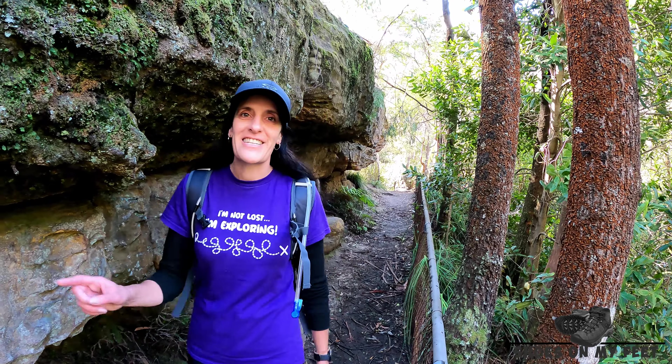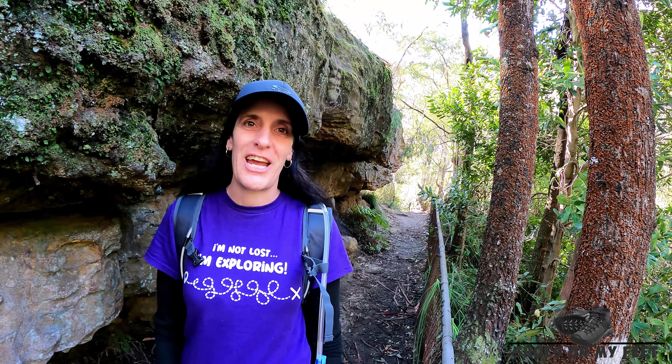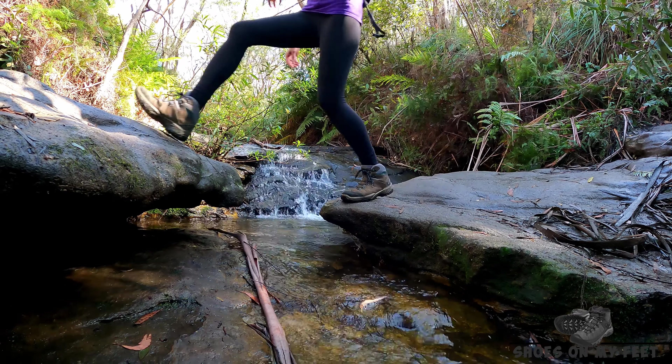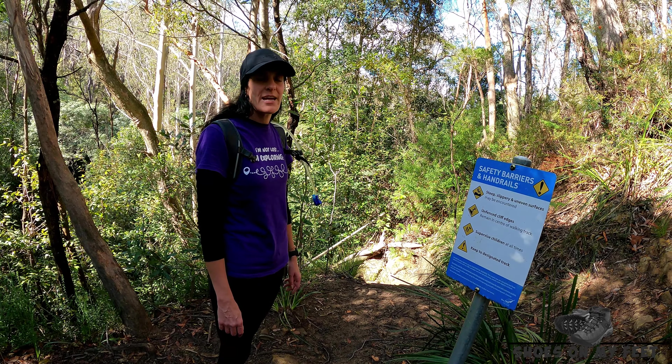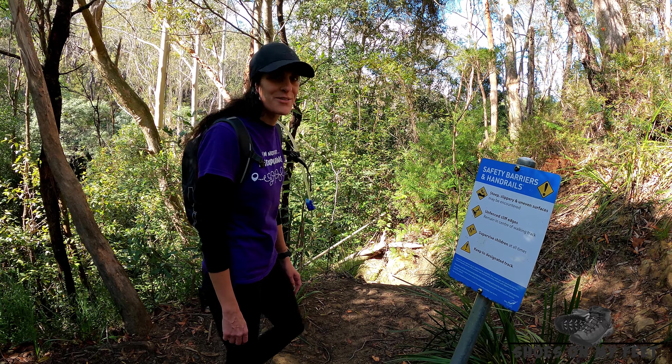We're just about to head down the descent into Junction Falls. There are two falls down there so make sure you check out both the left and the right falls. From this part of the descent there are a lot of steps that can be quite slippery, but there are some handrails so make use of them.